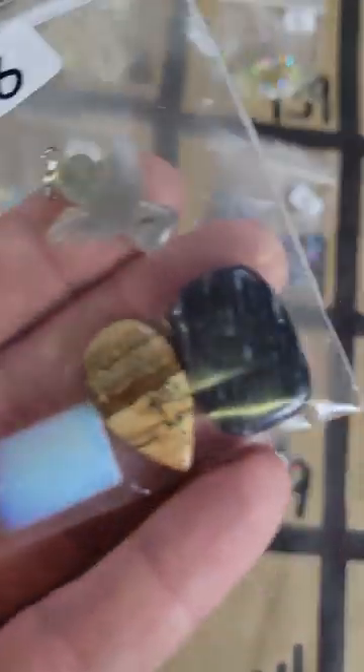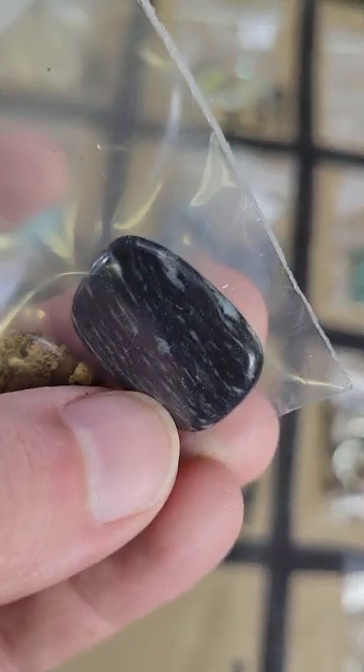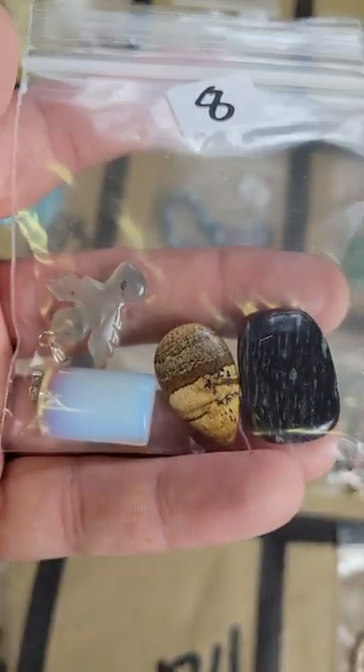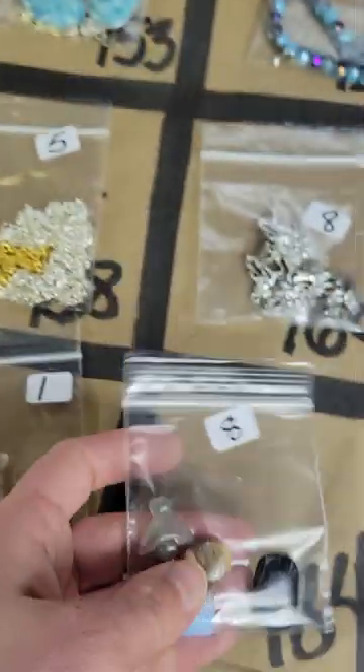Number 184: this is a mix of stone pendants — we have an angel, looks like a zebra jasper, picture jasper, and then an opalite. Eight dollars on number 184.